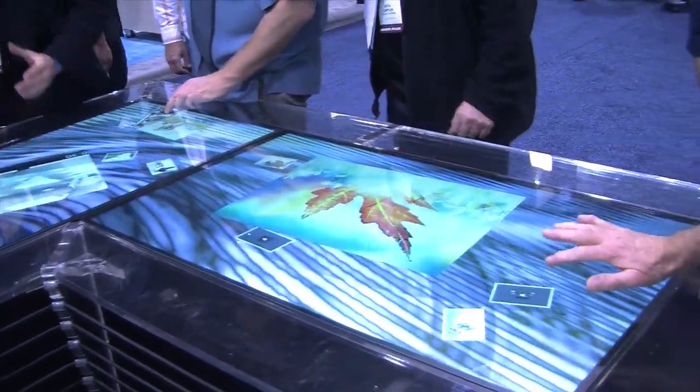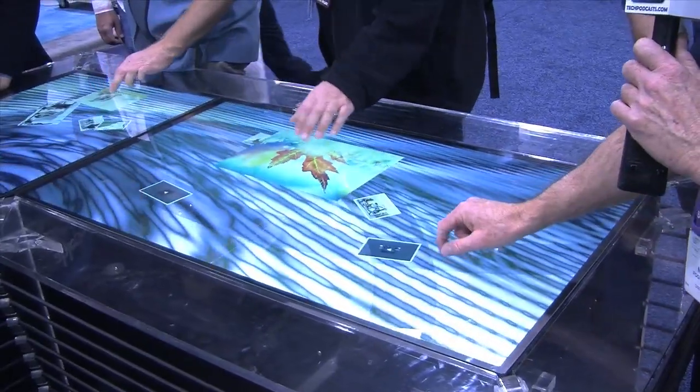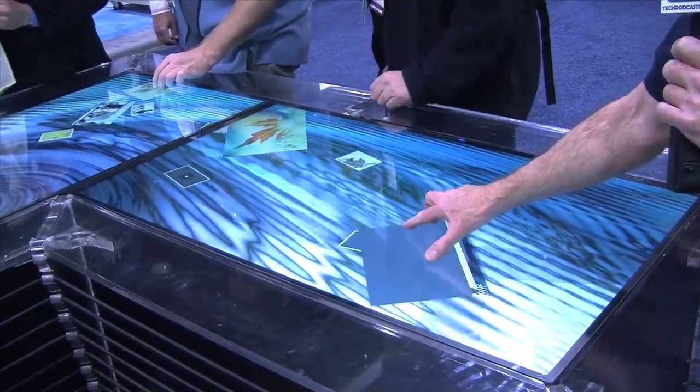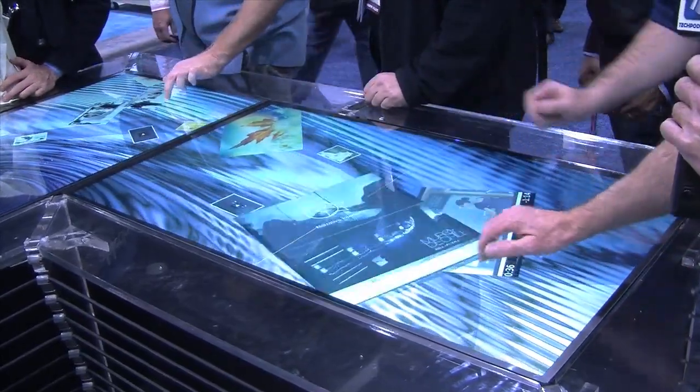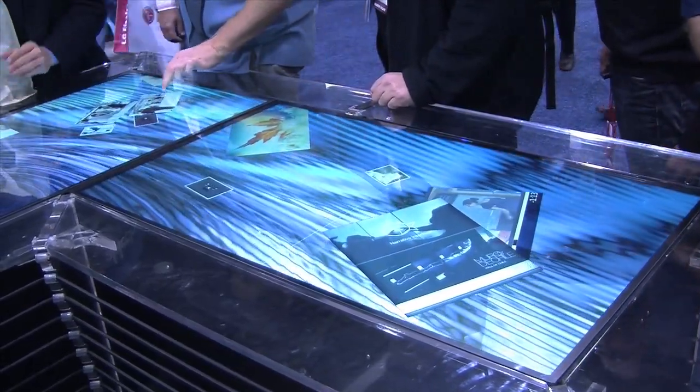You've got pictures, things floating by here, and you have video, and you can actually make things larger. You can start video. It's totally interactive here with movement around — it's really a very cool technology.